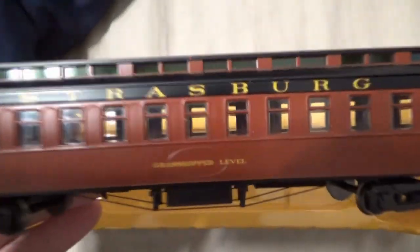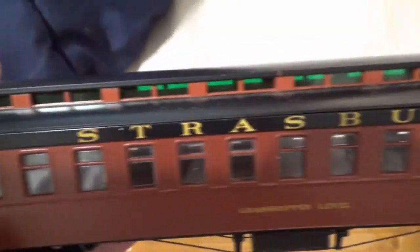This is my next car, the Grasshopper level passenger car, and it's the coach. It's the same as the others.